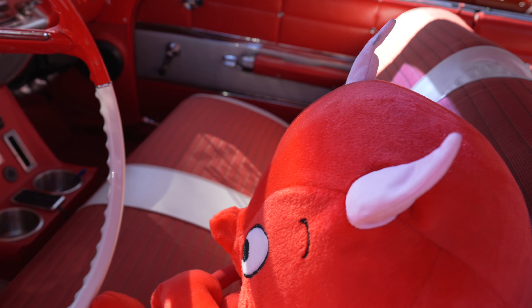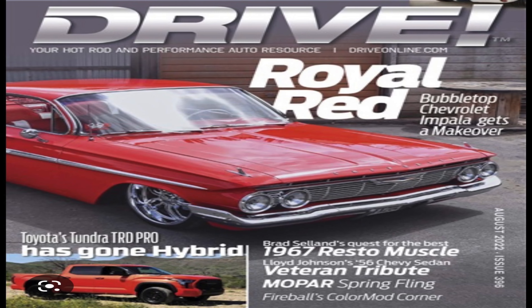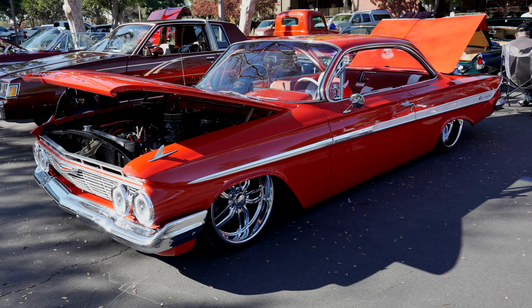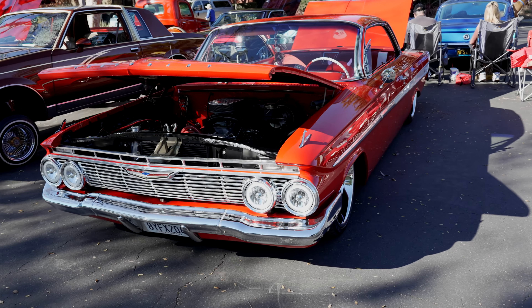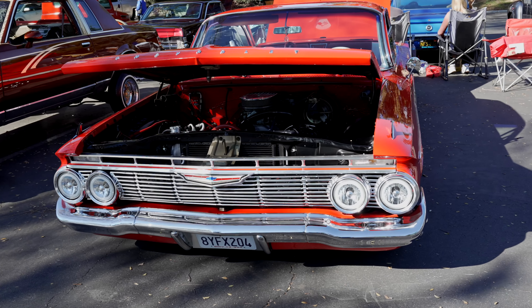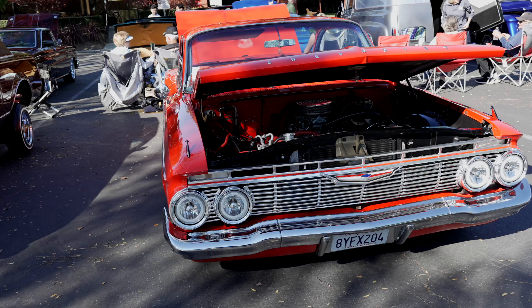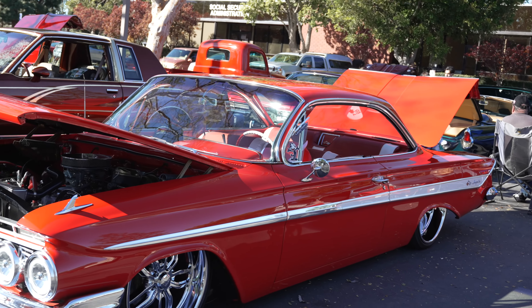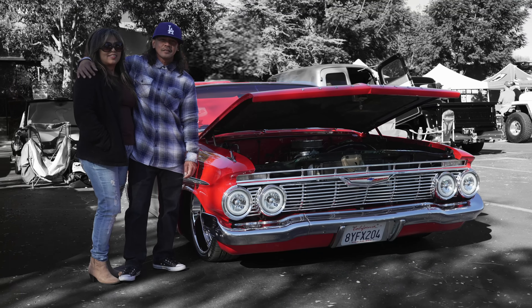Anything else you guys like to add about the car? It was on the Drive Magazine front page — the Drive Magazine August issue. Yeah, and it won a few trophies in the last shows I've gone to. Well I can see why, definitely. It's a pleasure meeting you guys. I look forward to talking with you, and next year with you about your car, Thelma.